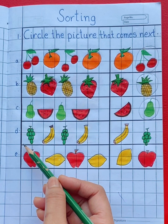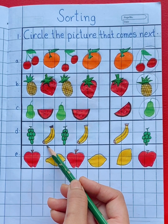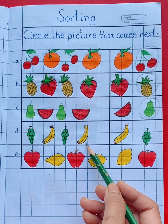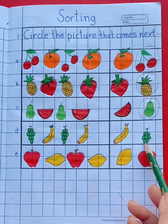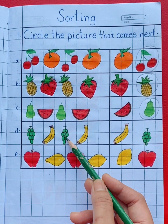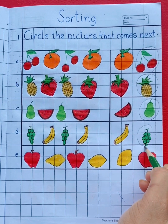In the fourth row, we can see grapes, banana, grapes, banana. Now what will come next — banana or grapes? See the pattern carefully — yes, grapes. Grapes will come next. So circle grapes.